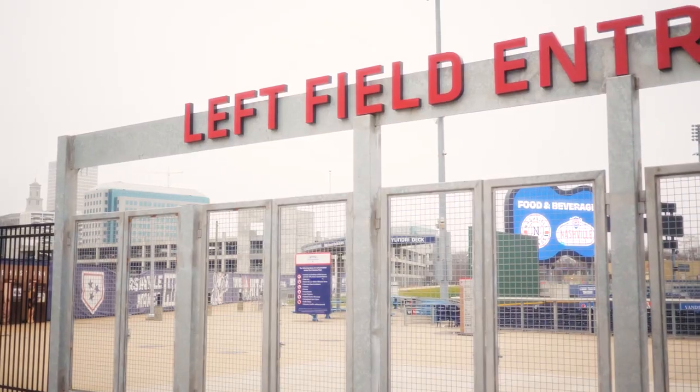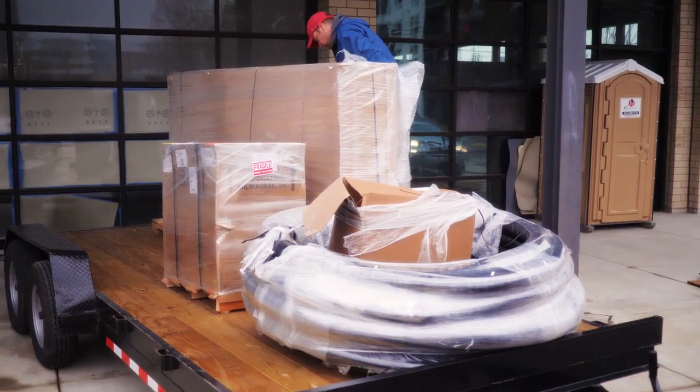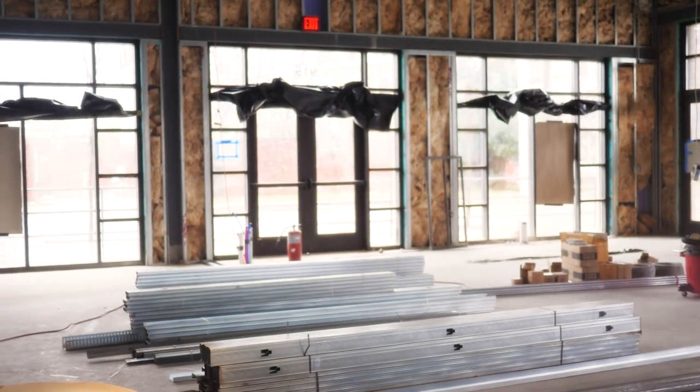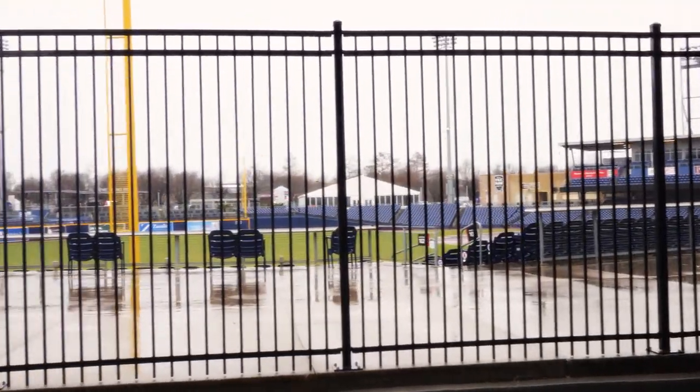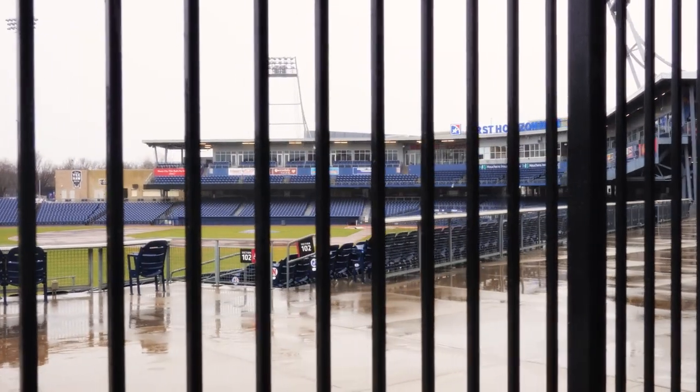We are currently located at a building right next door to First Horizon Park, which is the home of the Nashville Sounds. This is also going to be the new Tailgate Germantown location. We've been in construction for three weeks now, and the coolest thing is that when you look out these windows, you're looking right into the Sounds stadium. Our patio opens up onto the left field entrance, and there will be street access and walk-up access to it.